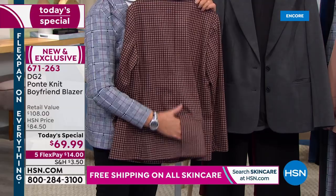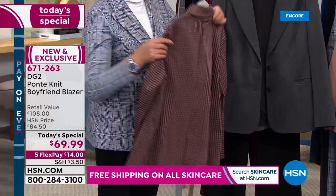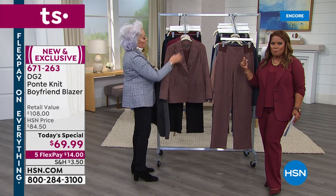Flex Pay simply means — whether you've never shopped here before or you've been shopping with us for years — $14 to get this jacket home. $14.